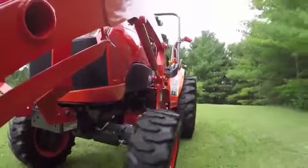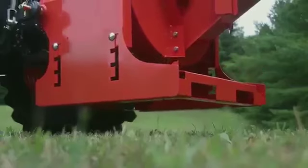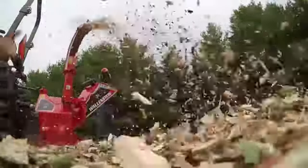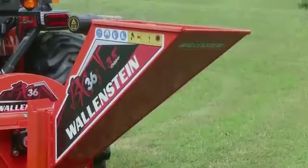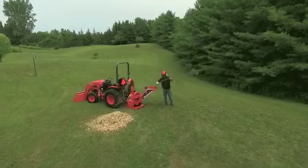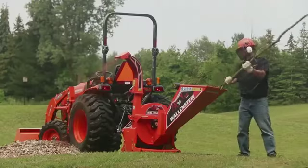Connecting directly to your tractor's PTO and three-point hitch, the BX36S transfers power into pure chipping force. With the self-feed hopper's 3.5-inch diameter chipping capacity, the BX36S bites off more than it can chew.